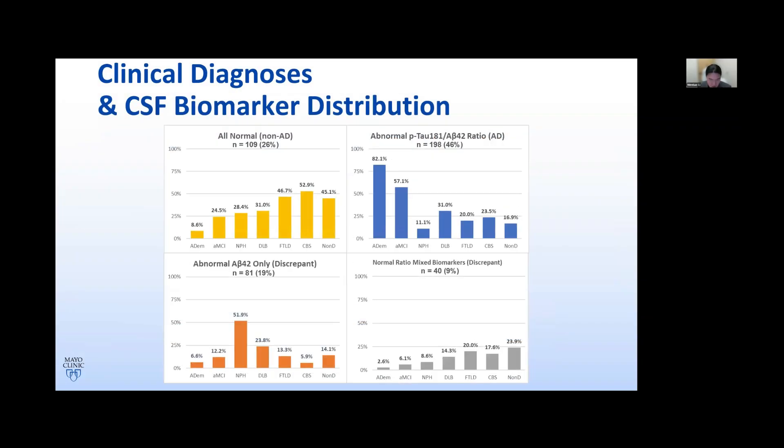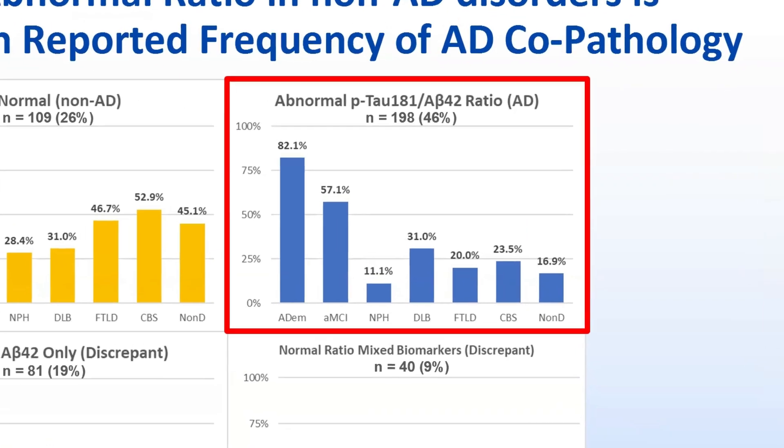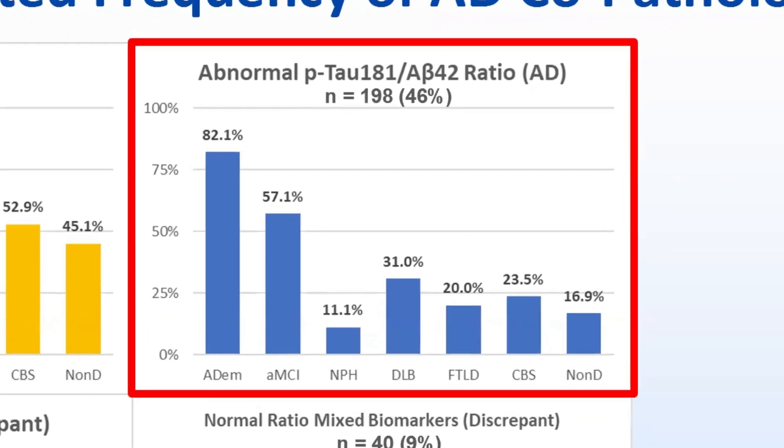Across the spectrum of neurocognitive disorders, 26% of patients had all normal biomarkers or non-Alzheimer's biomarkers. 46% had an abnormal P-tau/AB42 ratio consistent with the presence of AD pathology. 19% had only an abnormal or low AB42 with a normal ratio — what we consider a discrepant test result — and the remaining 9% had a normal ratio but a mixture of abnormal biomarkers. As expected, the frequency of abnormal ratio was highest in patients with clinical AD dementia.